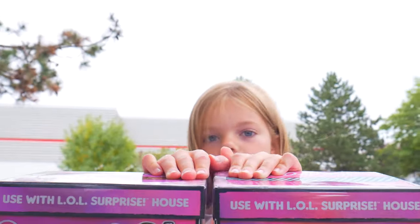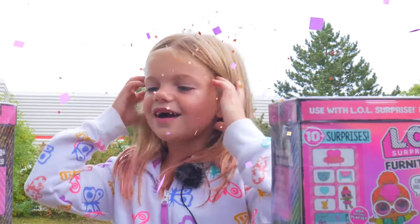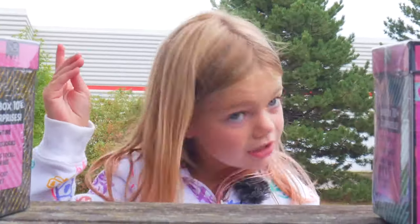Hey Five Kids! It's your girl Pepper! I said that bad. Pepper! That's much better.